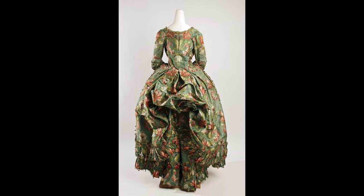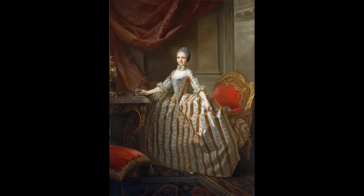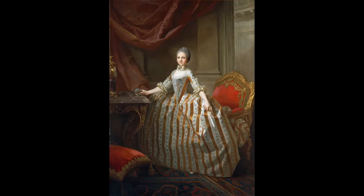Robe de cour. An extremely structured and elaborate gown, the robe de cour or court gown was worn at official court functions in most European countries. The only 18th century gown to actually lace up at the back, these gowns often had lower, wider necklines, more fitted bodices, wider panniers, and were overall more lavishly and expensively trimmed than any other gowns a person would own.